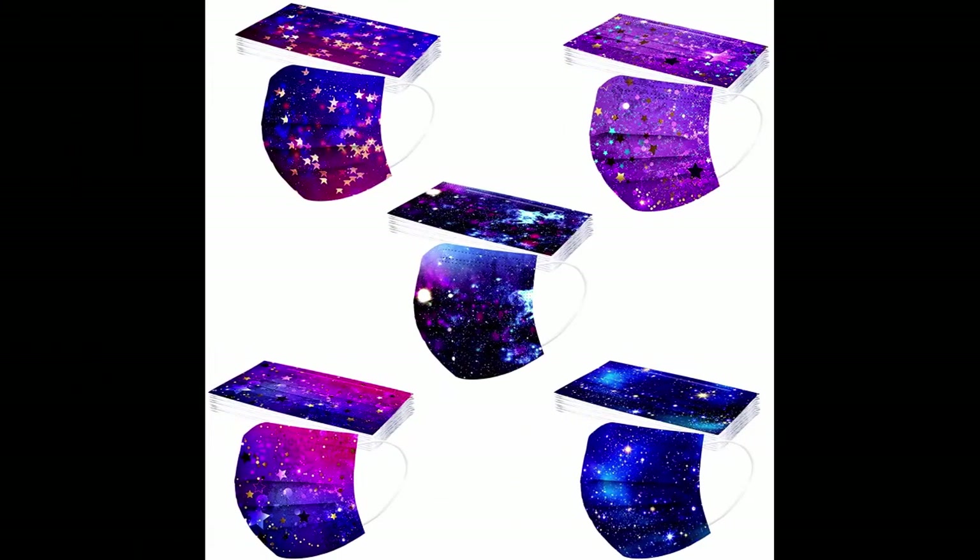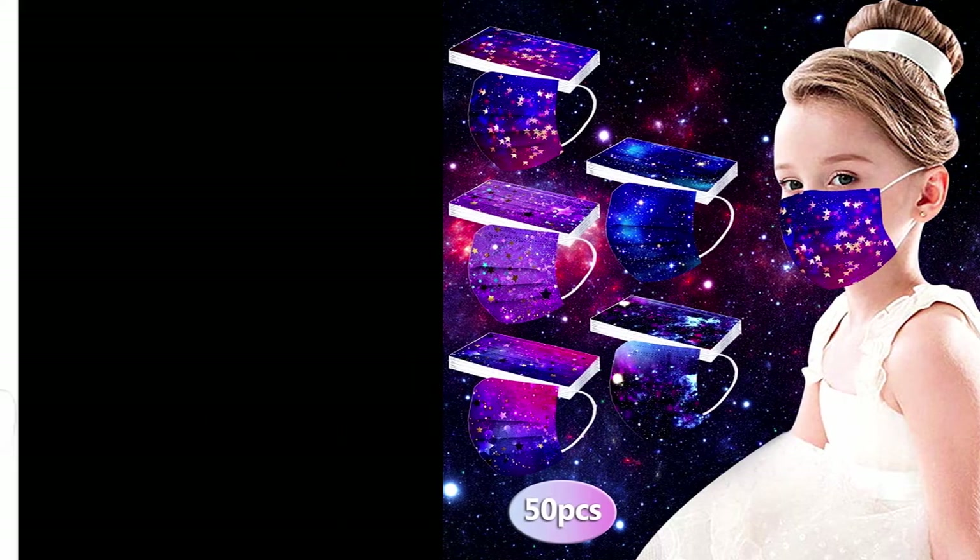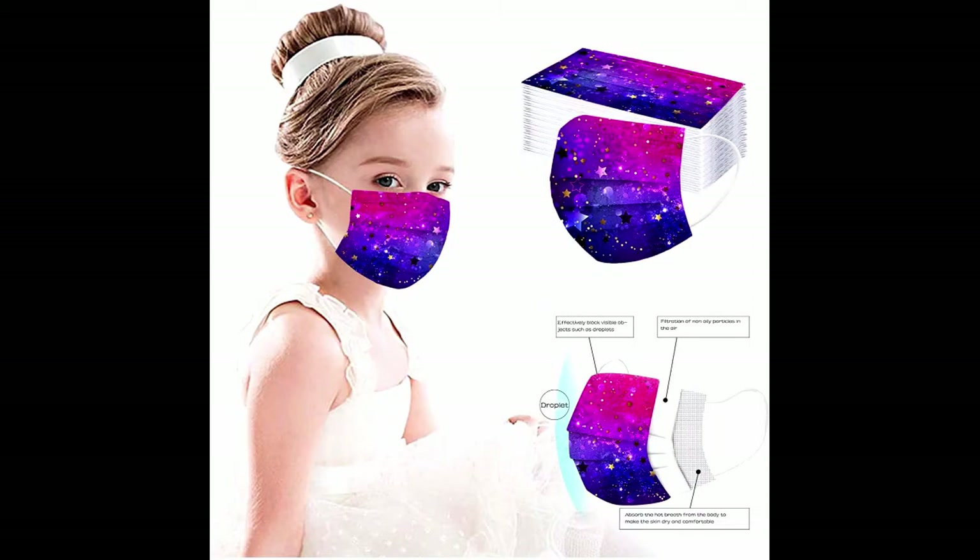Kids 50 to 100 pieces disposable face protection, three layers, comfort, rainbow colorful breathable designs, dustproof face fabric, cotton dustproof visor. Suitable for children, 50 pieces, color B13, arriving in about 18 days.